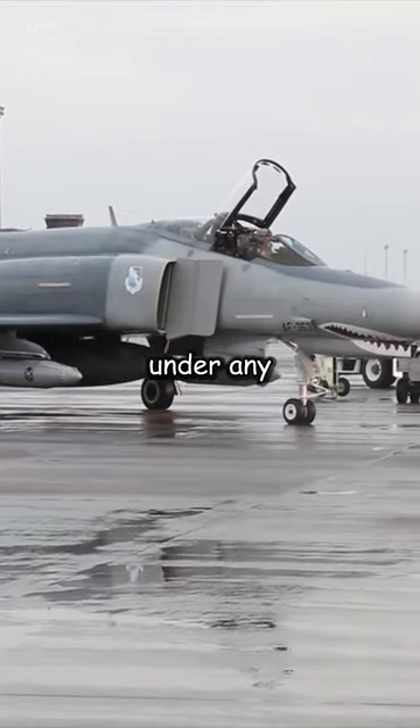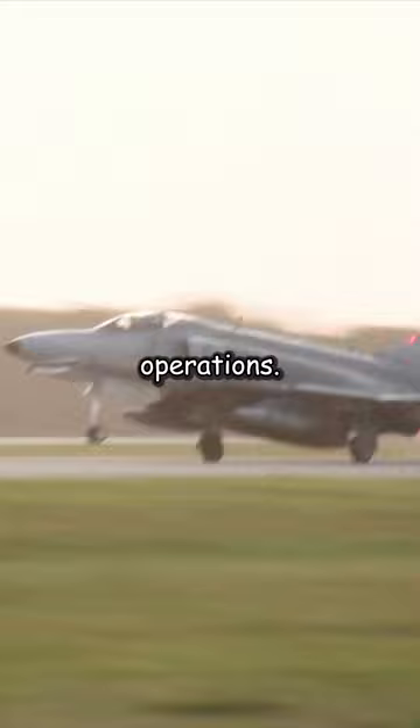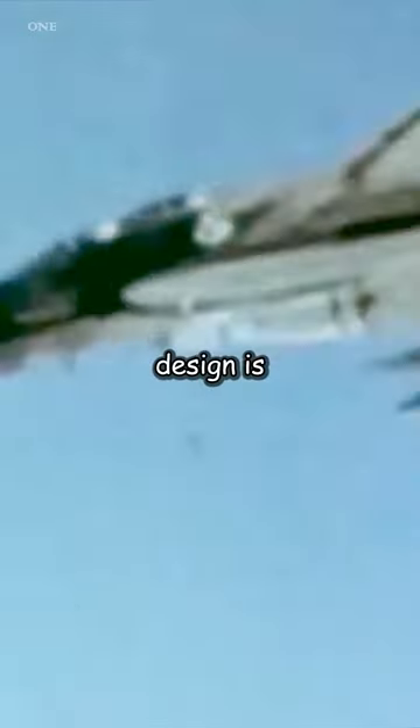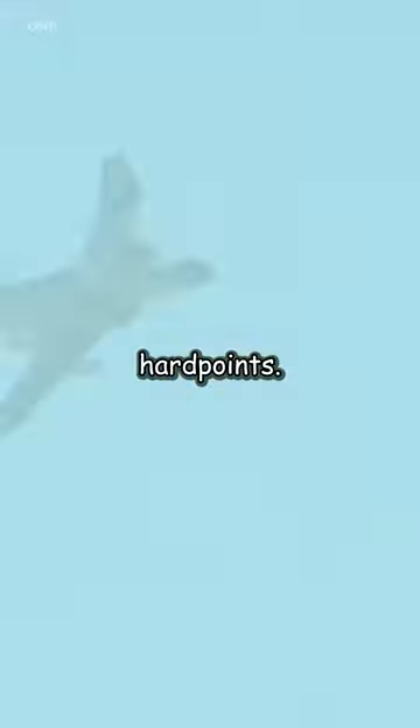The F-4 was built to operate under any weather conditions, which was a significant advantage for military operations. One of the most notable aspects of the F-4's design is its ability to carry more than 18,000 pounds of weapons on nine external hardpoints.